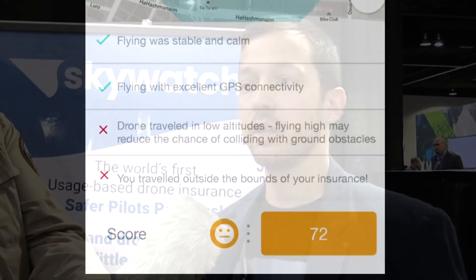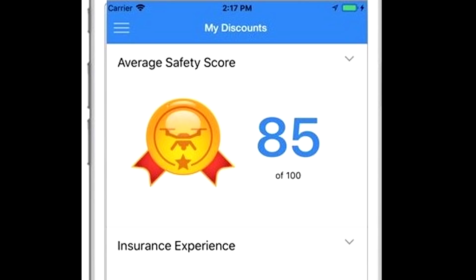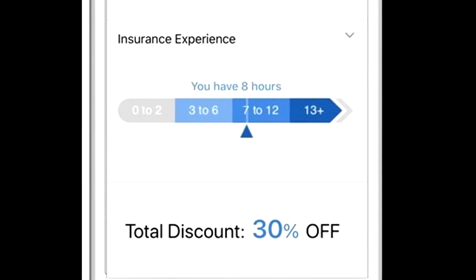We collect data such as the flight area — this could be factors such as busy roads, populated areas, no-fly zones, and obviously weather. In addition to that, we also collect telemetry data from the drone itself — this could be the height, the speed, GPS connectivity — and we use that to analyze the flight and provide a safety score for pilots on each and every flight. Pilots with a high safety score and a good insurance record could gain very significant discounts on their insurance premium.